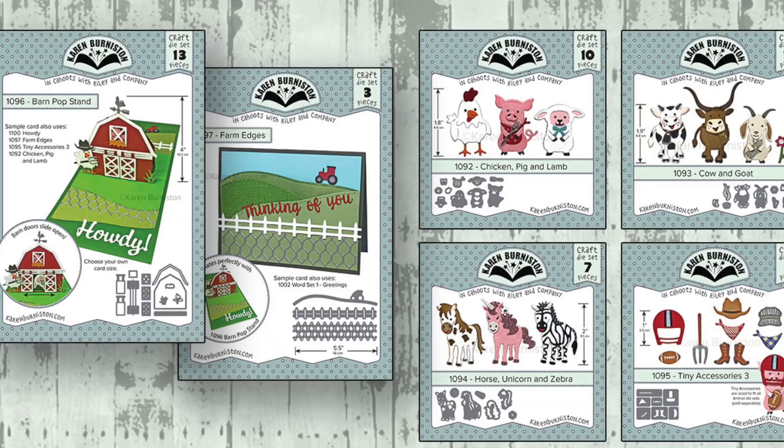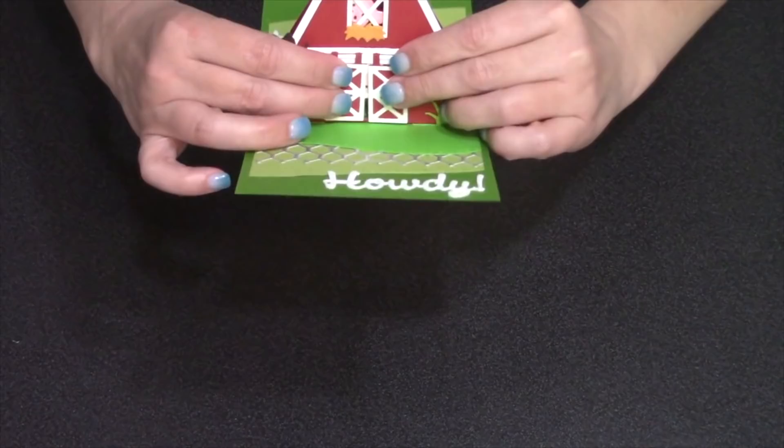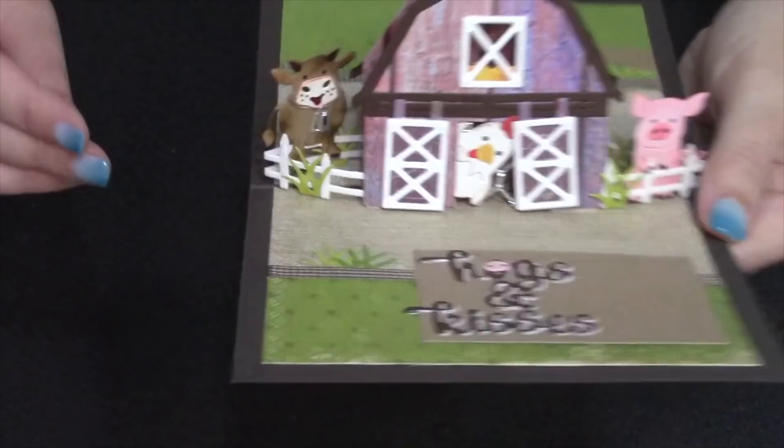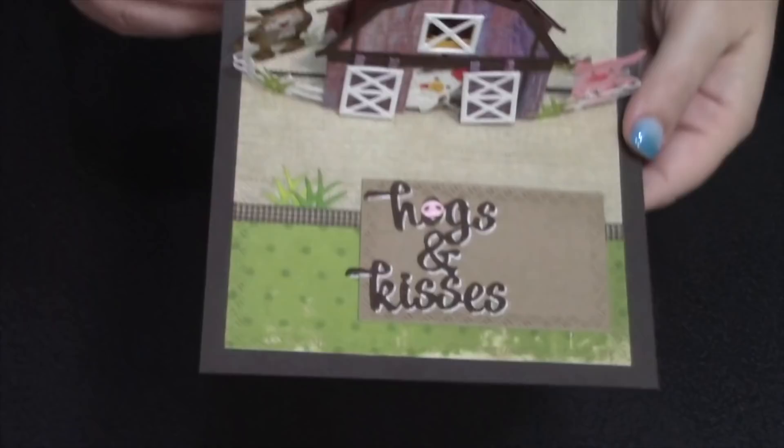By popular demand, we are bringing back the barn pop stand die set. It's the same die set as a previously licensed design with just the addition of a few more pieces. You can slide the doors open on the barn and hide inside, like a little animal or a greeting. There is also the farm edges decorator die set, which includes a tractor on a stitched hill, a fence, and some chicken wire — those coordinate nicely with the barn.